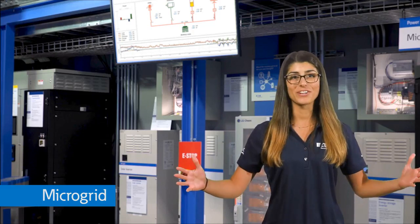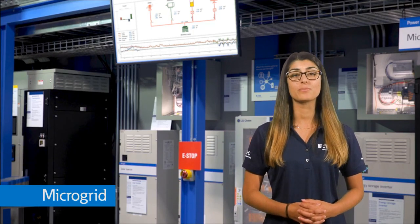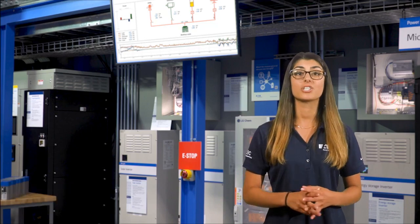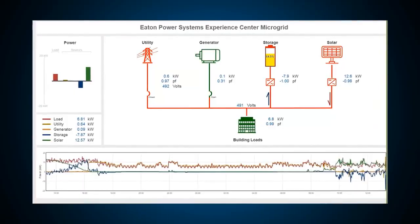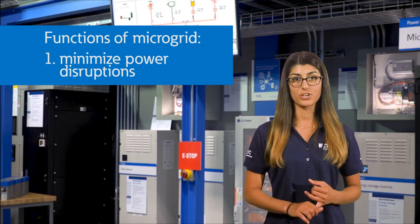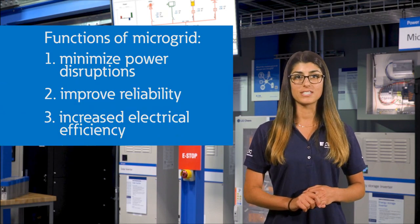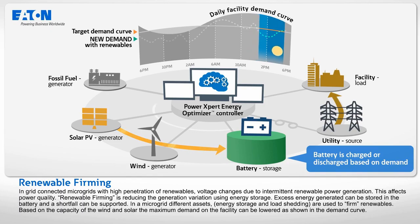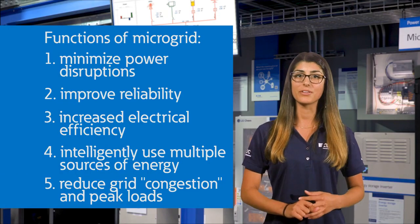Welcome to our microgrid. Here we show how our facility intelligently uses multiple sources of energy such as utility power, generator power, battery storage, solar energy, and supercapacitors — in order to minimize power disruptions, improve reliability, increase electrical efficiency, intelligently use multiple sources of energy, and reduce grid congestion and peak loads.